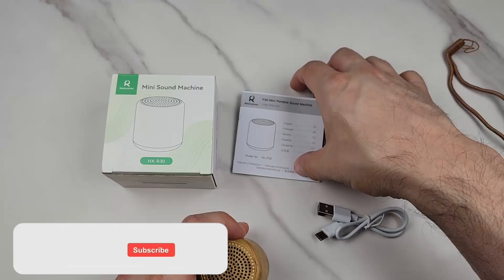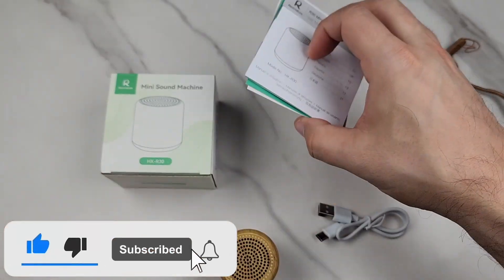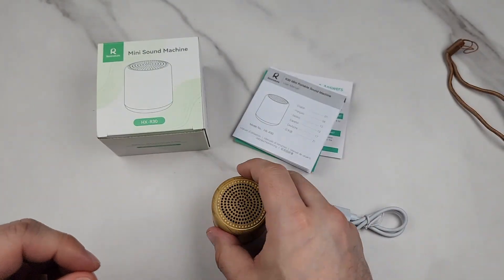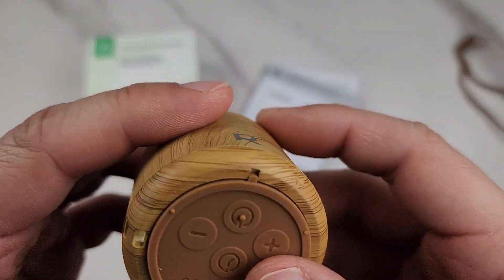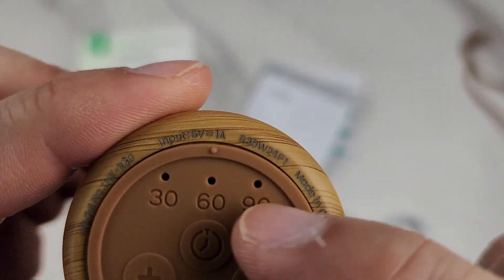Of course it comes with instructions, and the warranty is a one-year warranty, which is really good. That's the box. The bottom has a silicone pad so it's not going to slide — real nice. Let me turn it on.